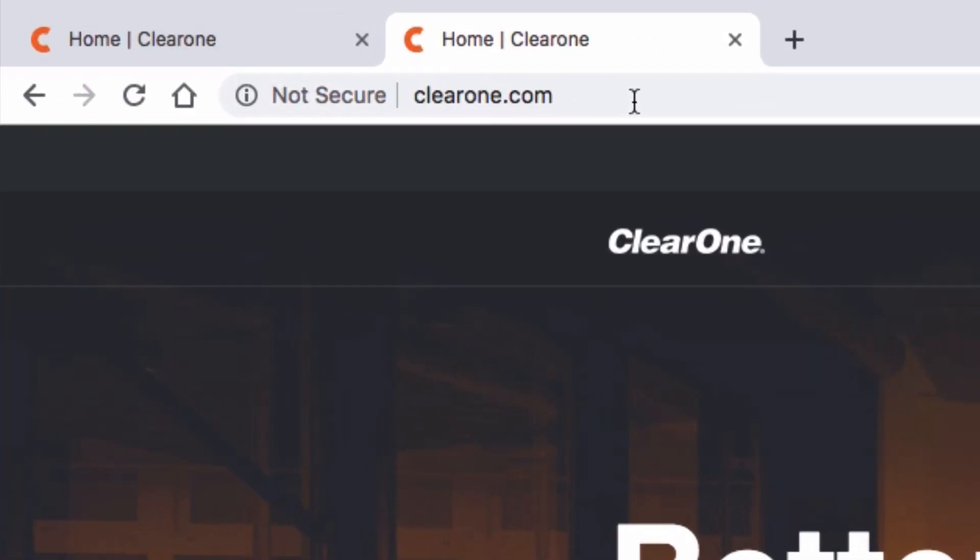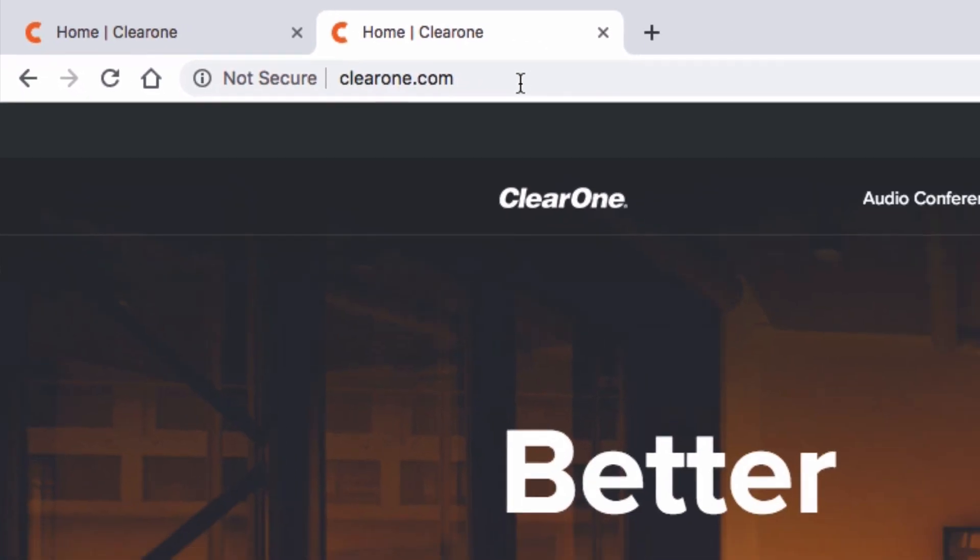ClearOne's patented BMA-CT is clearly the best solution for your conferencing applications. For more information or a live demo, please visit our website at www.clearone.com. Thank you for your time.